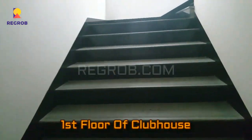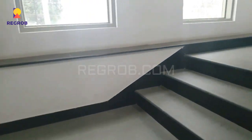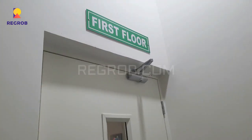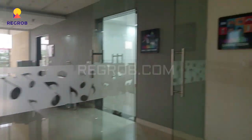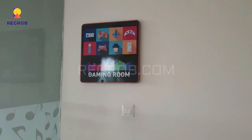Now we are moving towards the first floor of the clubhouse via the staircase. And here you can see the gaming room where you can play various games.